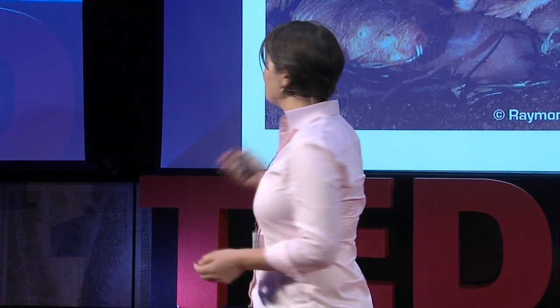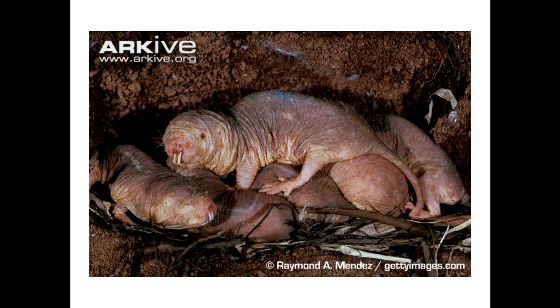They live in societies very similar to bee and ant societies. They have a reproductive queen who sits on top of her workers. She's the only female that's allowed to reproduce in the colony, and all the other individuals are workers — they have to dig, go foraging, and clean.